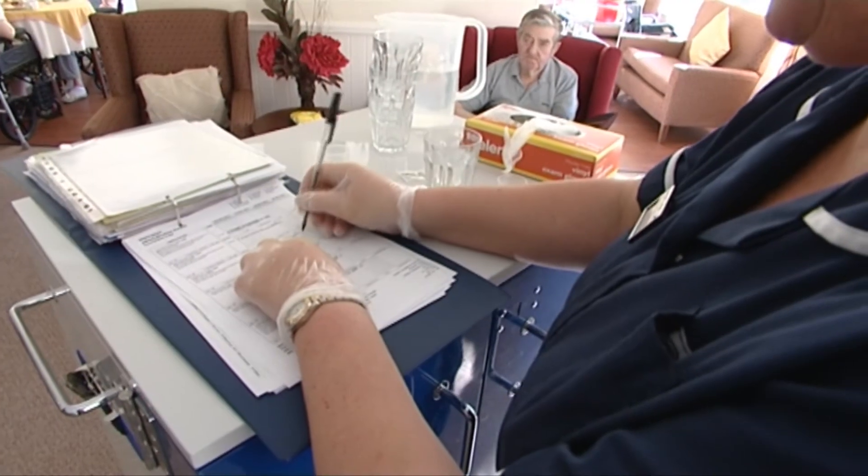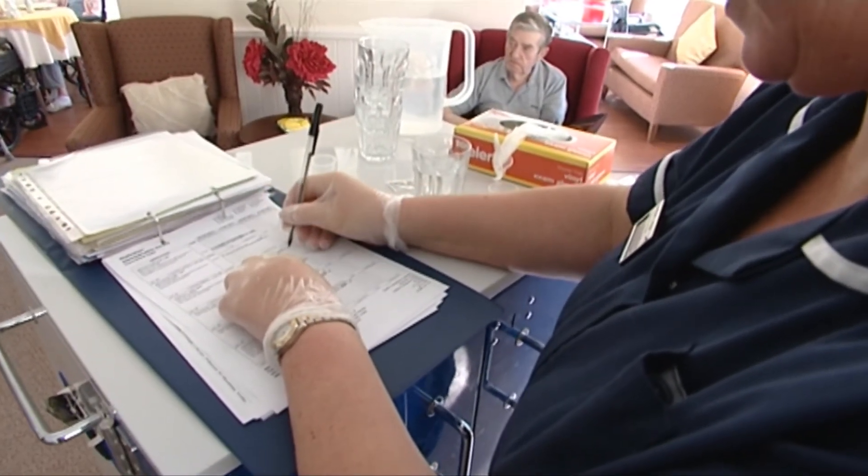It's easy to use the blister packs — they're practical and easy to open. It's a lot easier for residents who want to be independent. It makes life easier for the nurse because the booking in of the medication is so much easier. And for the residents, it enables them to be independent.